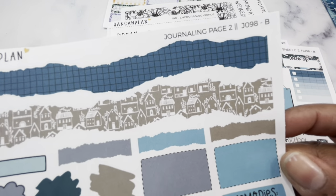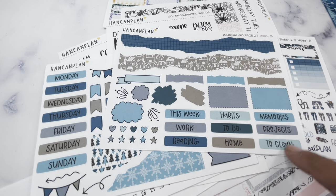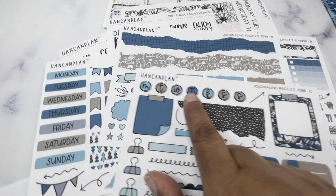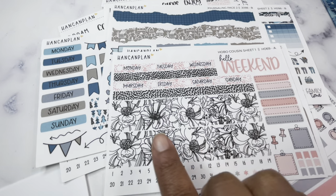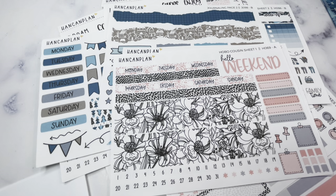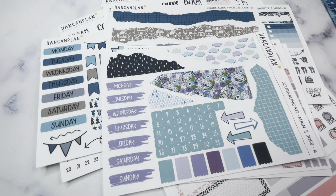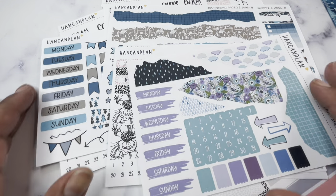For that sweater kit I also got the journaling sheet — the main page and page two, which has long washi strips, thought bubbles, boxes, and headers. She has three pages on her journaling sheet and this was the one kit where I got all three pages. The third page has adorable little circle numbers. I also got an A5 daily duo just the first page and a small journaling kit main page. You can find her at hancanplan.etsy.com.